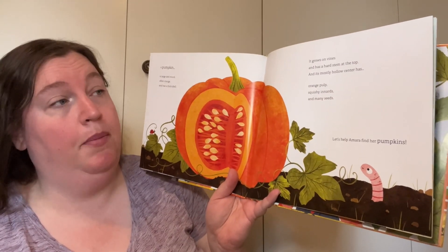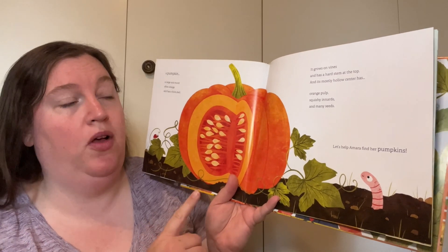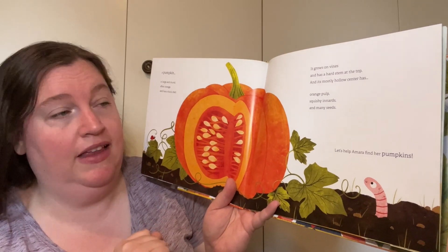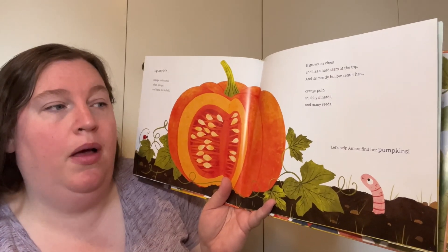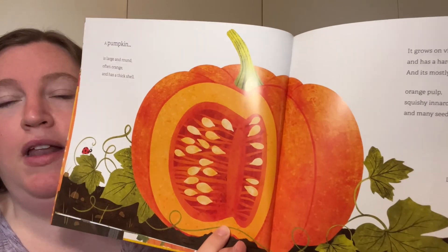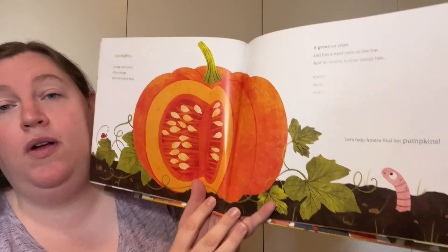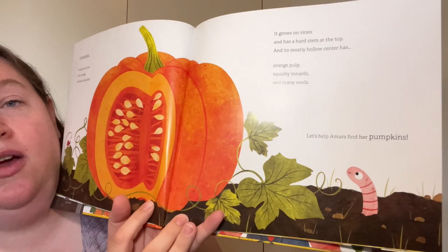It grows on vines. It has a hard stem at the top, and its mostly hollow center has orange pulp, squishy innards, and many seeds. Let's help Amara find her pumpkins. This is what a pumpkin looks like and these are some facts about pumpkins. Now she knows — and we know — what we're looking for.